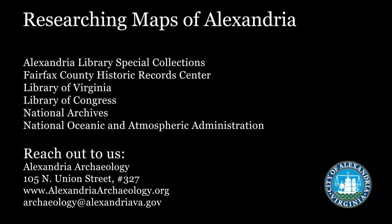If you're interested in doing your own local map research, you can start with the Alexandria Library Special Collections, Fairfax County Historic Records Center, the Library of Virginia, the Library of Congress, the National Archives, or the National Oceanic and Atmospheric Administration. Or reach out to Alexandria Archaeology — you can visit our museum or website, or ask us a question at archaeology@alexandriava.gov.